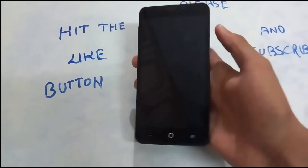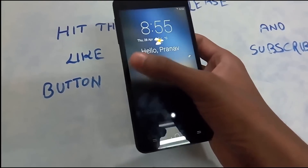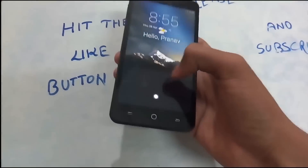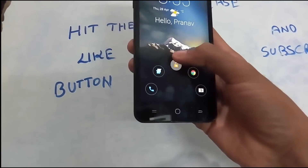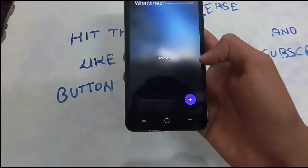Swipe right to open, swipe left and the notification deletes. It even greets me — 'Hello,' that's cool! To unlock, you go from here and you have some quick shortcuts: camera, Chrome, unlock, message, and call.